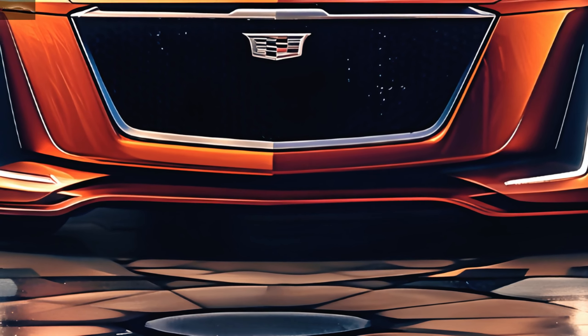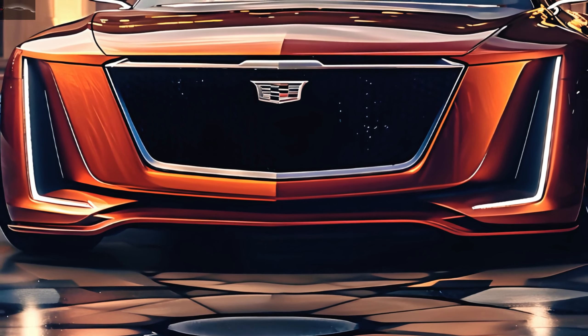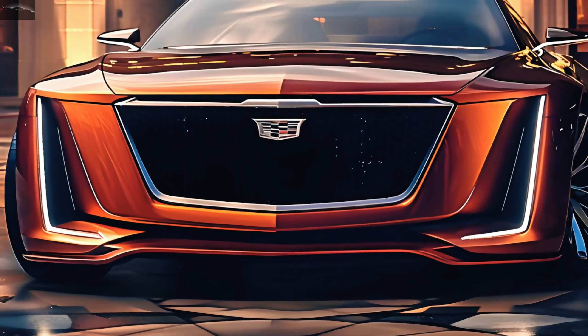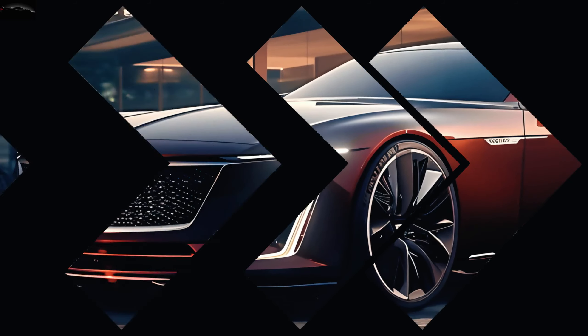Although the CT5 is only available as a sedan at the moment, rumors have it that Cadillac is planning to unveil a coupe version of the CT5 soon. A refreshed front fascia with a redesigned grille and LED lighting elements characterizes the 2025 CT5's outward redesign.